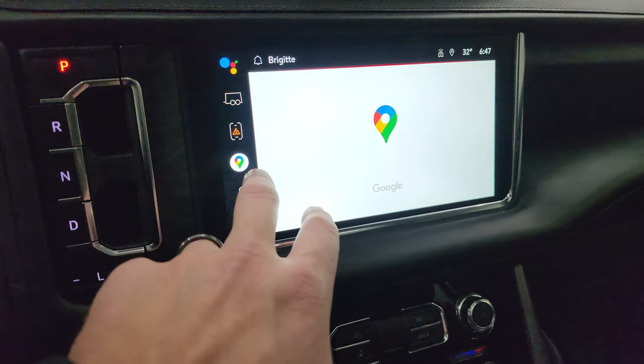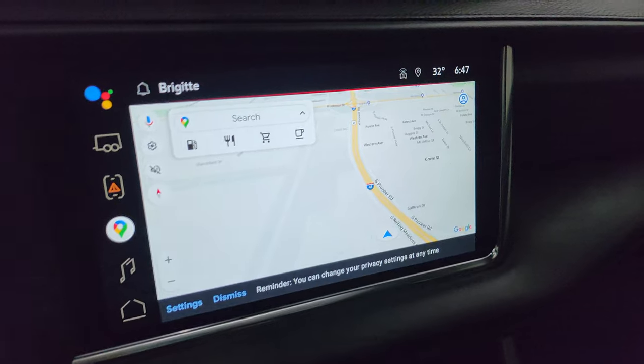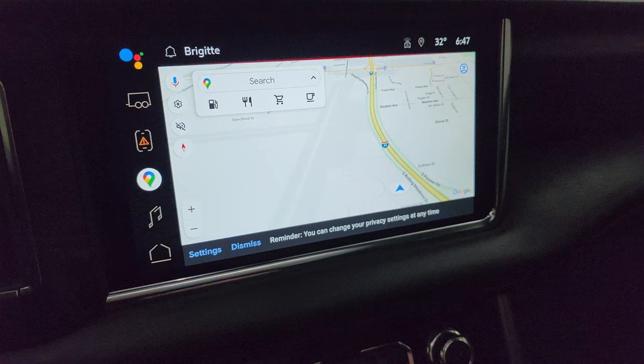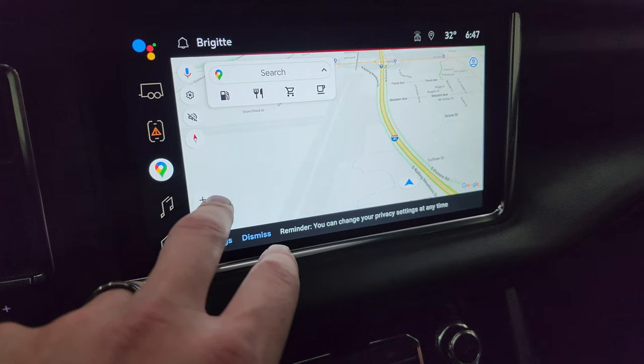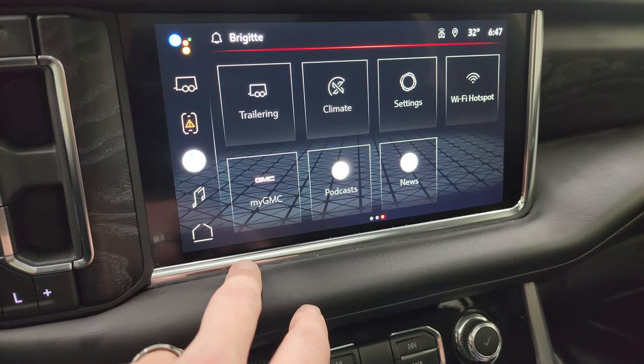It also has Google Maps on here — there may be a subscription required — but at the moment the nav is on there and it is working. It's showing Highway 41, so that is working nicely. Then you get your cameras and everything on here, which we'll check out when the vehicle is running.